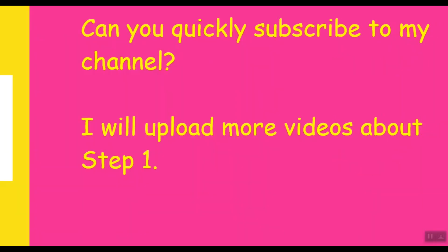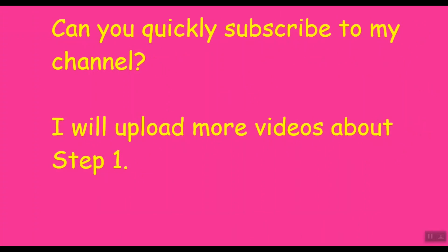Before we move on, can you quickly subscribe to my channel? I will upload more videos about the Step 1 study plan. Thank you.